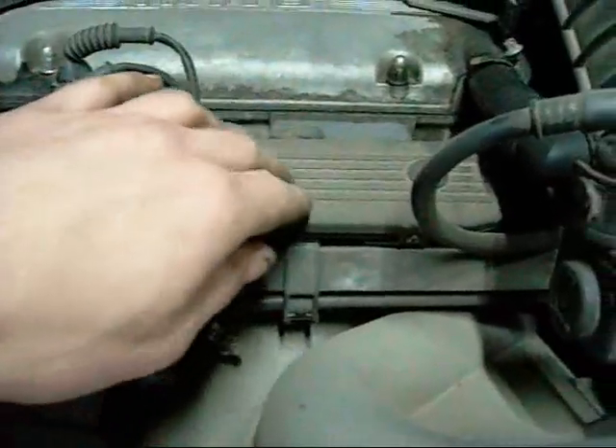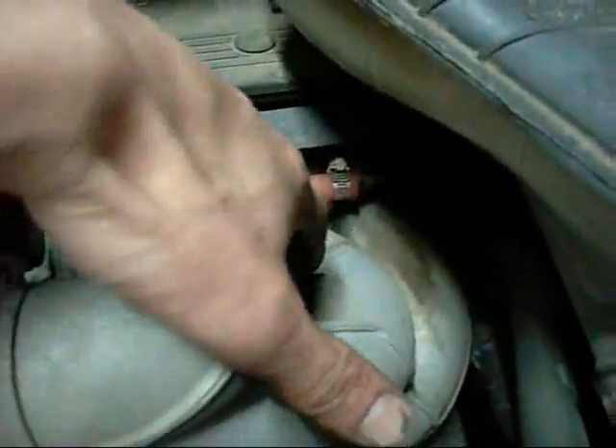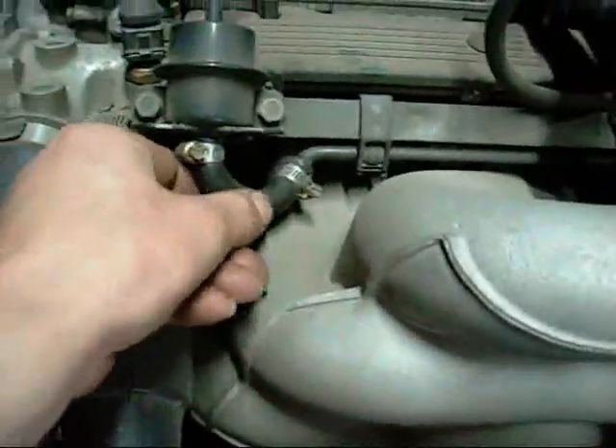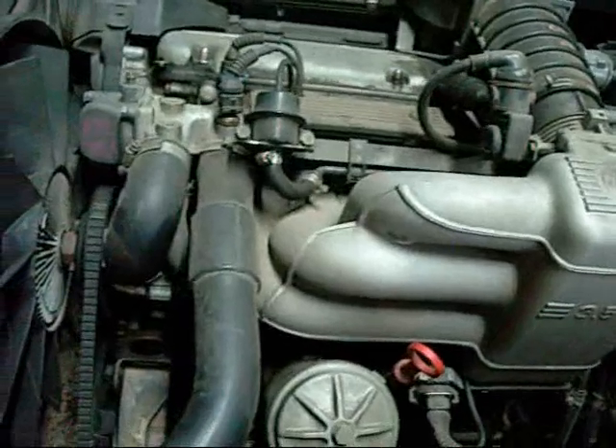The Bosch fuel injectors are all hidden under this cover so I can't really show you. One problem I had a while back was that this fuel hose was leaking — I've replaced that with the proper fuel injection hose. Likewise up in here they can leak a bit — that supplies to the common injection rail.